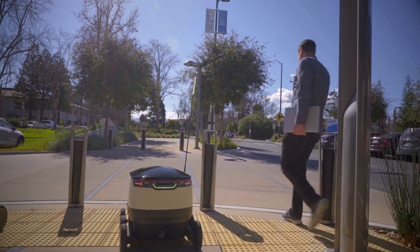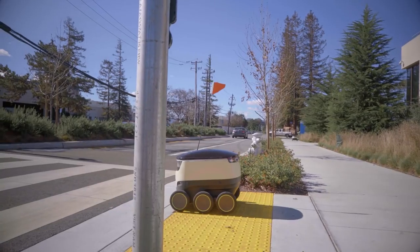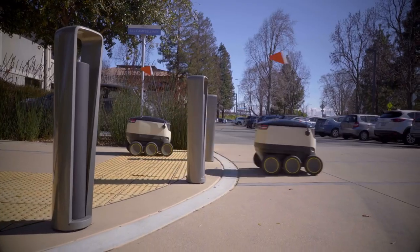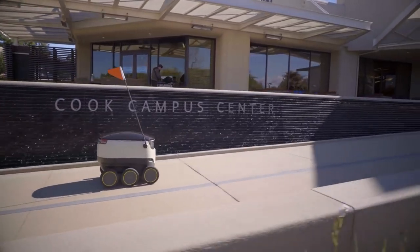What we're doing is using robots to autonomously deliver food, drinks, and snacks to customers. We're enabling everyone to order food directly to their building or anywhere they want outside. Beyond the convenience of having food delivered, we aim to save people time.